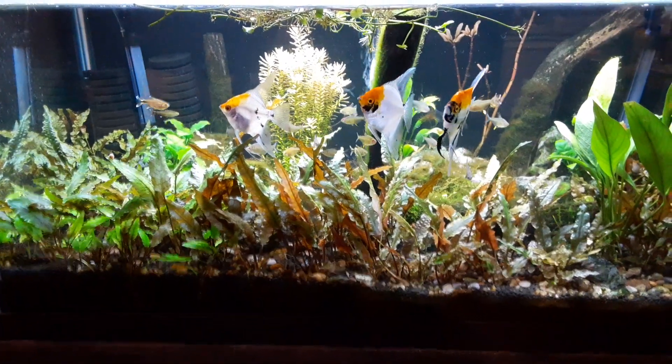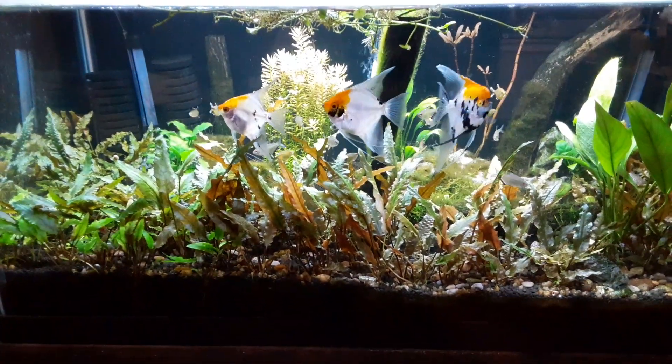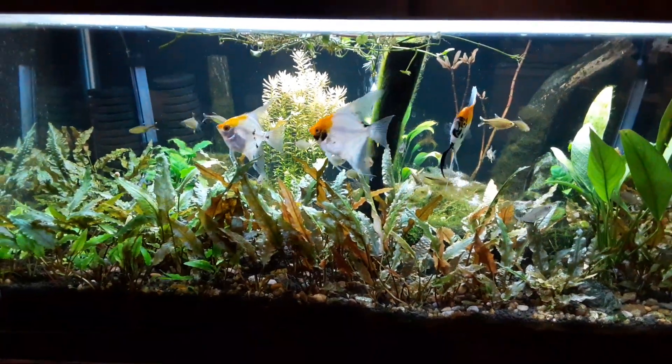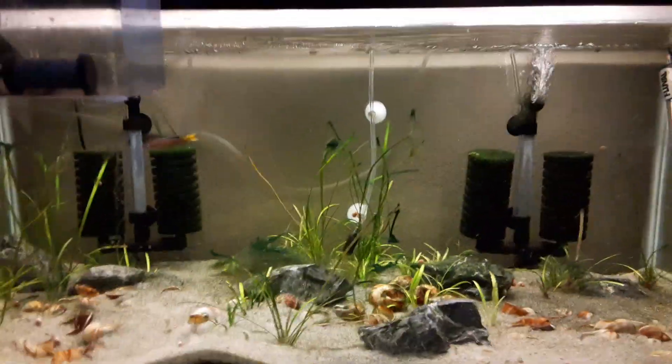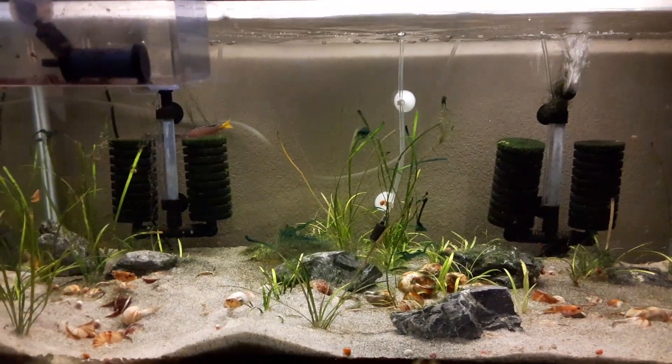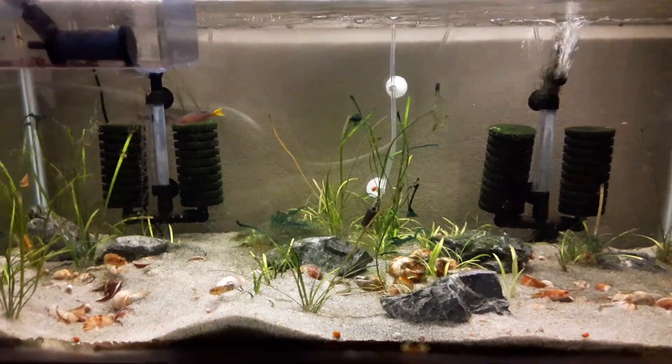That includes some of the black Venezuelans that I will be taking out and putting in their own separate tank to try to breed — assuming I actually have males and females. I'm not real sure if I do or don't on that right now.